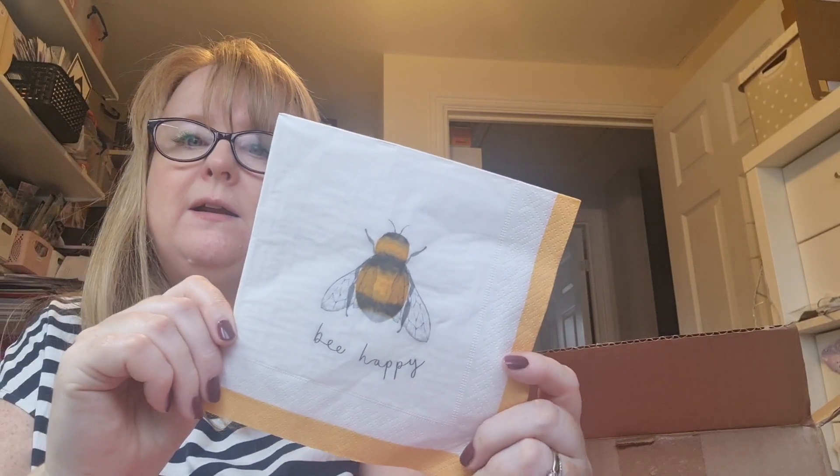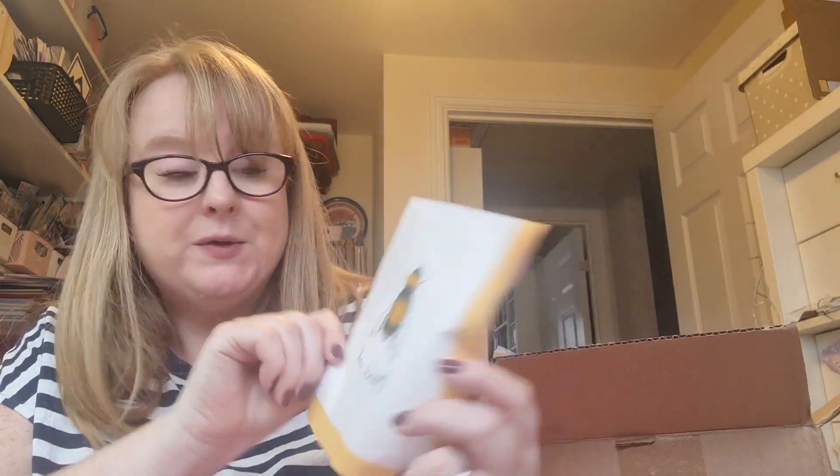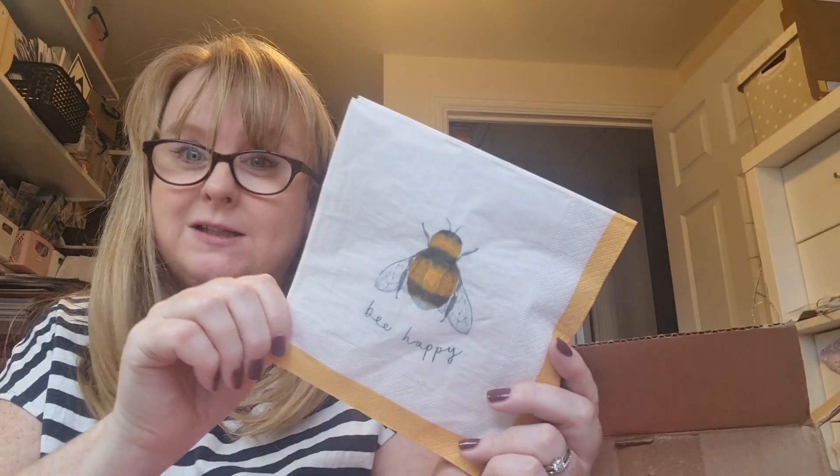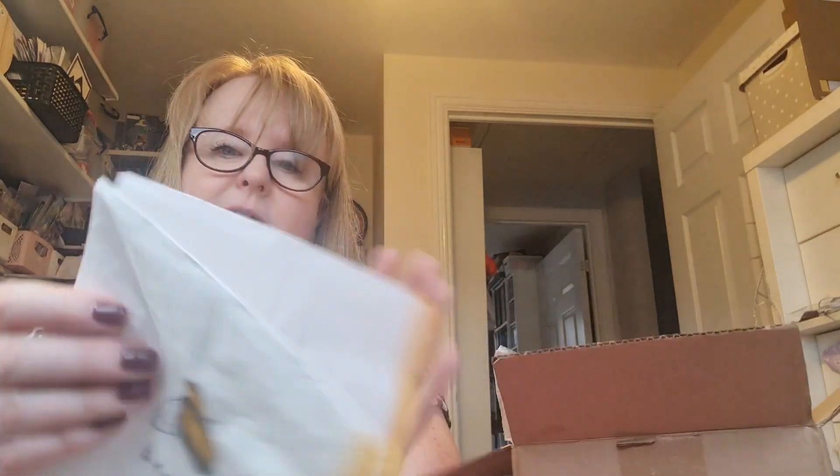So I have a box of goodies! At the top I've got some more beautiful napkins - 'Be Happy' - how lovely is that! I think the universe is telling me I need to do something with napkins - I keep getting them. I've got a couple of them and there are four bees on each one.